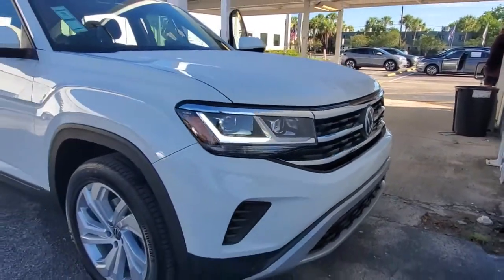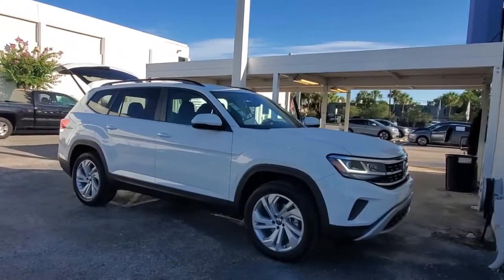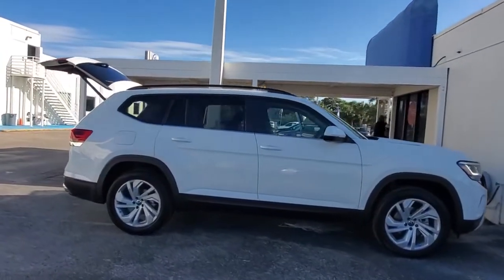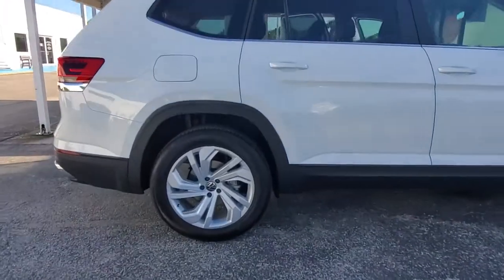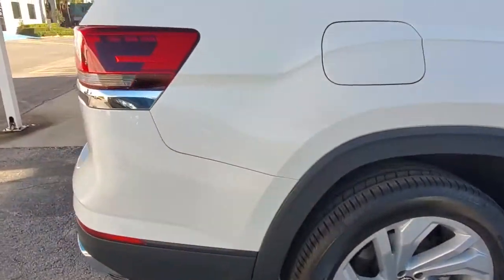Picture yourself in the 2021 Volkswagen Atlas. Explore your world with confidence in this solid, tech-savvy Atlas. It leverages advanced safety and connectivity tech to keep you secure and entertained, while its spacious, comfortable cabin lets you relax and enjoy the ride.